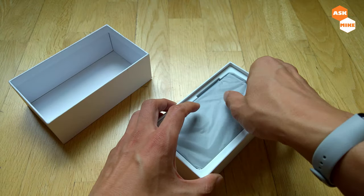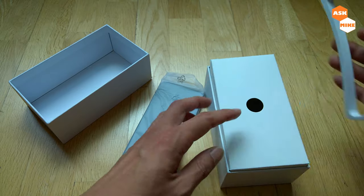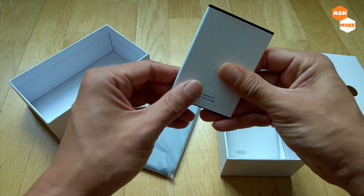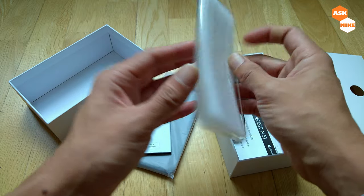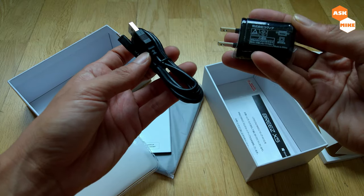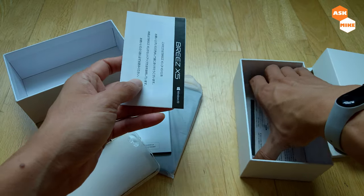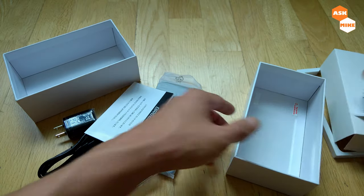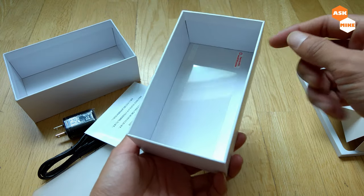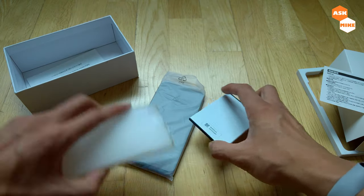What you have inside: the phone itself, some foam padding, a very big battery, a silicone case, a charging cable, and a charger — all labeled in Japanese though it's made in China. It even comes with a screen protector, which is already applied.